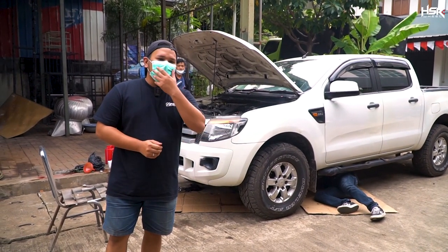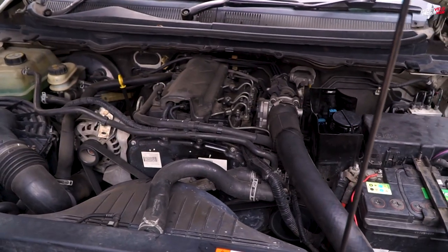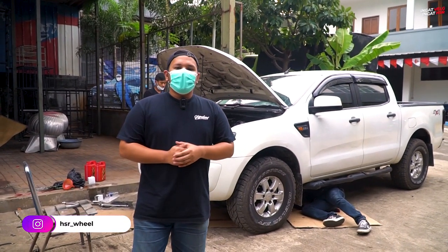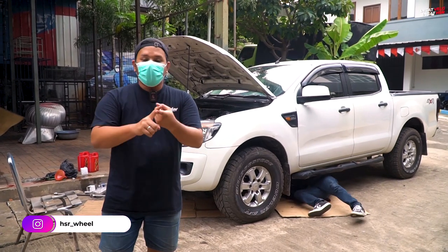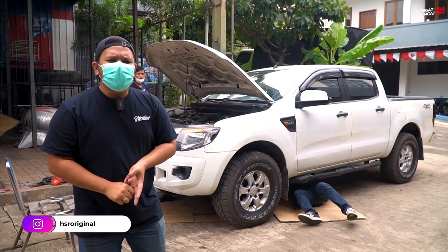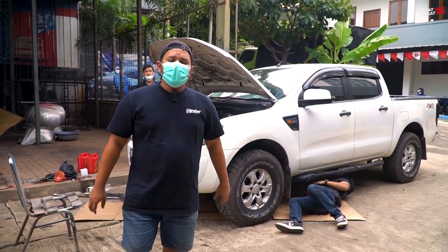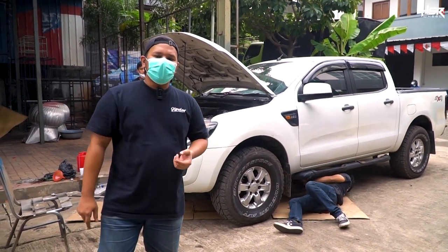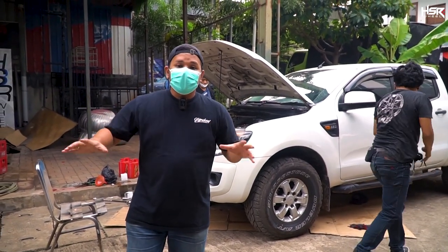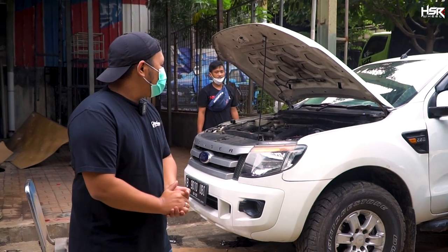Step pertama yang kita lakukan adalah penggantian oli. Karena penting banget nih — kita nggak tahu orang sebelumnya pakai olinya seperti apa, penggunaannya udah berapa kilometer, nggak diganti atau seperti apa. Intinya oli itu adalah minyak paling penting dalam kendaraan. Karena oli yang salah, atau oli yang tidak diganti, atau misalnya udah overtime penggunaannya, itu bisa menyebabkan mesin itu kotor, baret-baret.